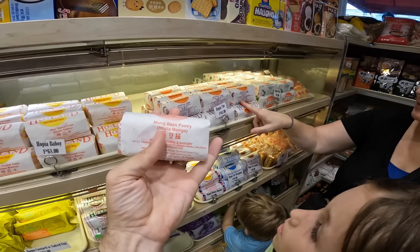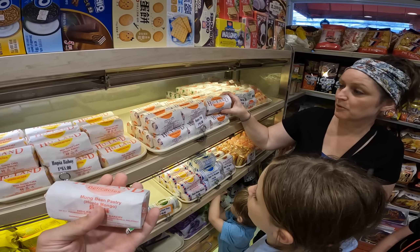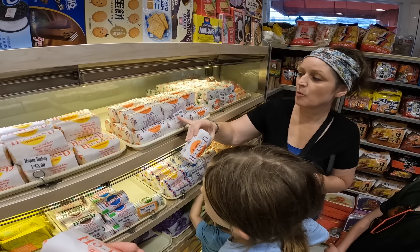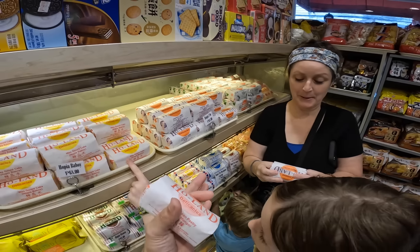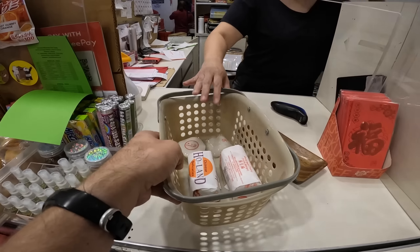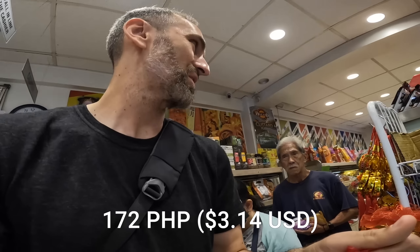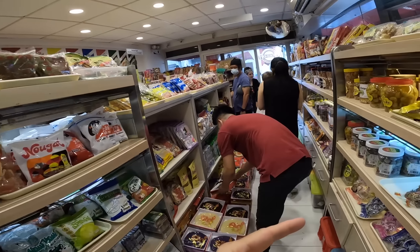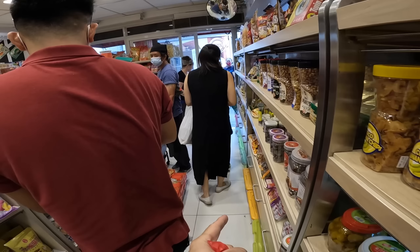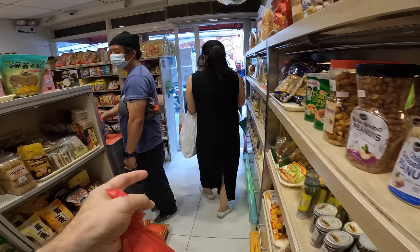We got the original mung bean paste, and we'll also do the purple yam — it's called Hopia Ube. Total price: 172 pesos. We're going to eat them right outside since it's a grab-and-go type system with no cafe chairs or tables inside.